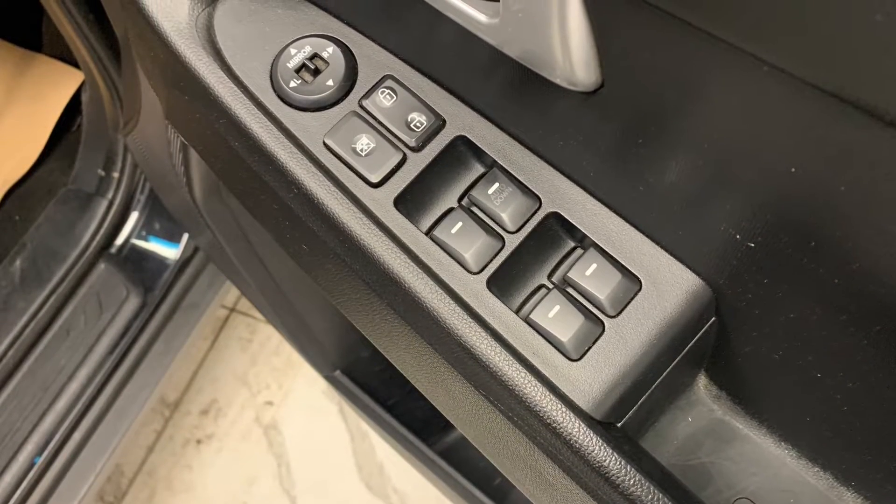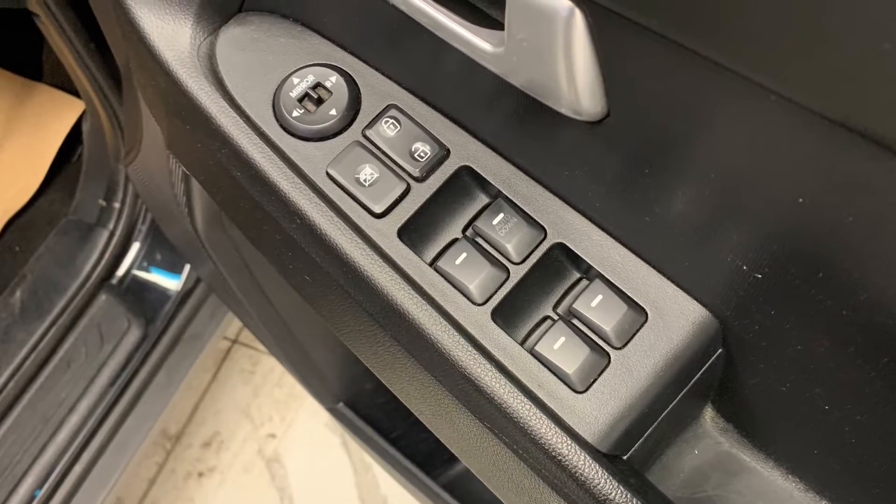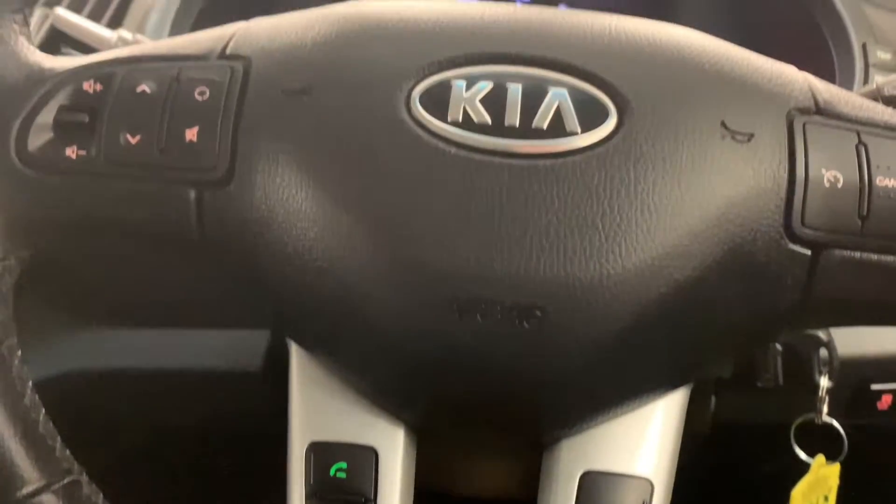As for features, we've got electric windows and mirrors, as well as a leather trimmed multifunctional steering wheel featuring those same silver accents.